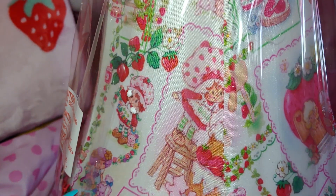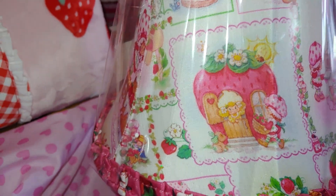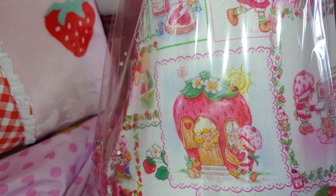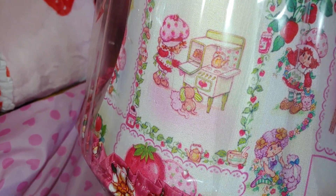I grew up with Strawberry Shortcake and I just love her — I'm sure many of us have. It just brings me back. And it also reminds me so much of my youngest daughter — she loves Strawberry Shortcake. She often had so many Strawberry Shortcake birthday parties, and I used to do her diaper bags with the Strawberry Shortcake theme, putting all the colors together and her little toys in there. I've always done a theme with my bags.